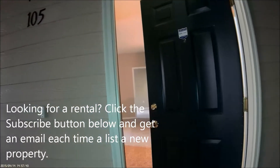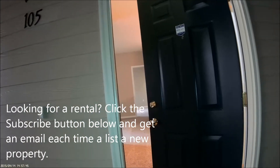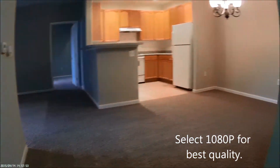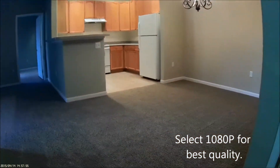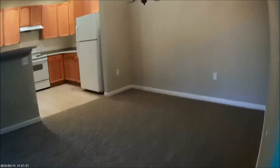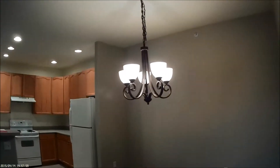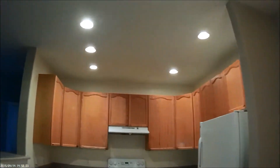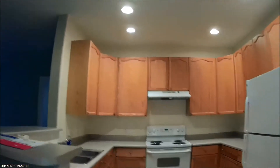Marketing video for 8520 South Holland Lane, unit 105. As you can see, the carpets have just been replaced — they are brand new. Brand new light fixture with energy-saving LED bulbs over the kitchen. Nice and bright in here.